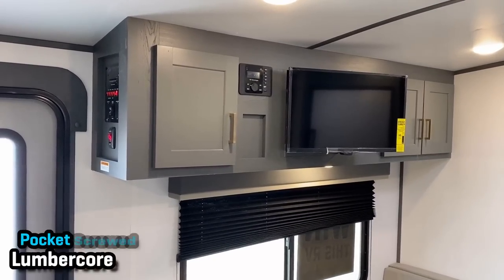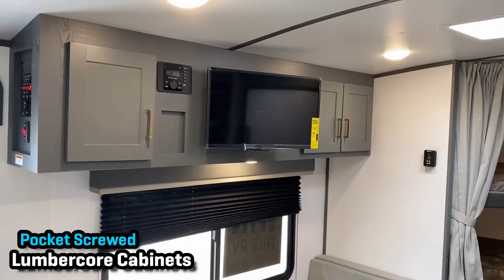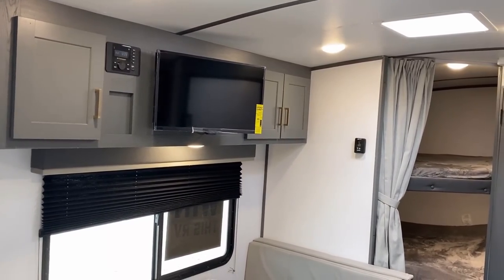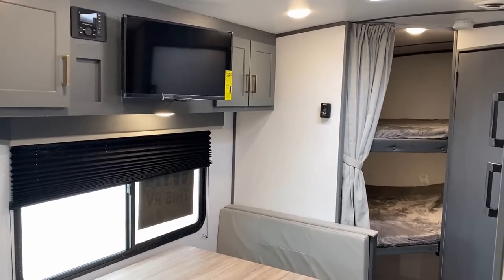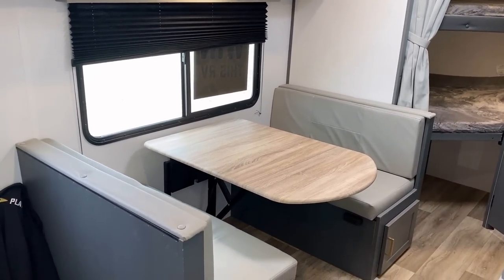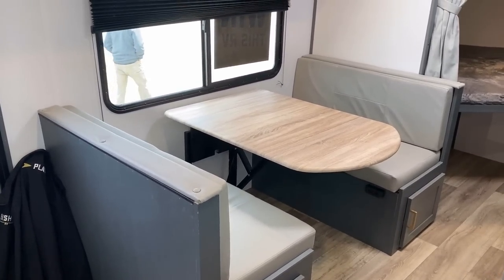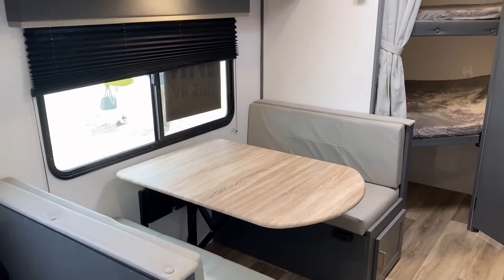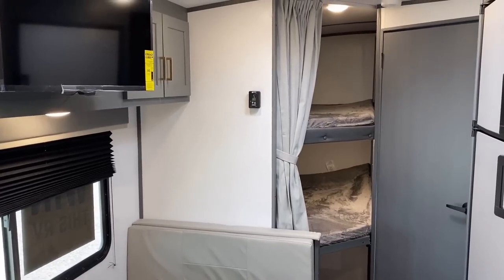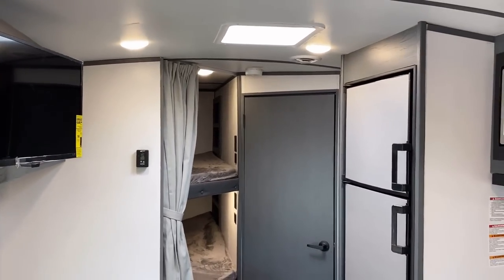Up top here you've got your Bluetooth AM/FM stereo. The TV is not directly facing anything, but it can pivot a little bit. I don't really think this floor plan is made with the idea that someone's going to buy this and spend all day inside watching TV — I might just use the TV to play music in the RV. If you're looking for a more TV-focused floor plan, they definitely have that; this just isn't the one.